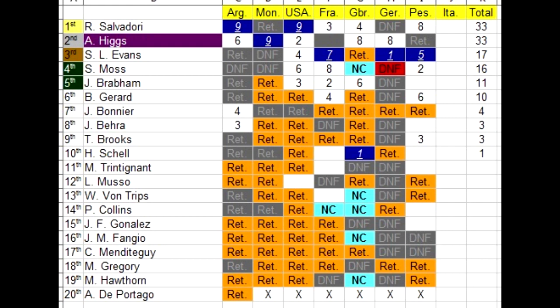And here is a quick look at the standings. Roy Salvadori and Higgs are once again tied in the lead. Lewis Evans in third, Stirling Moss fourth, and Jack Brabham fifth. Harry Schell is the last person to have scored points and he is in tenth. And at the very bottom we have Alfonso de Portago.